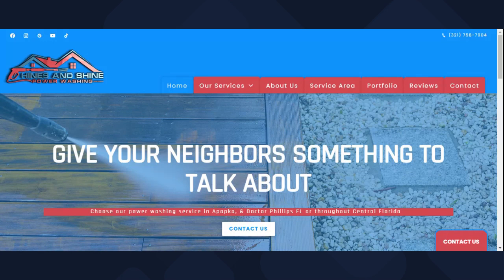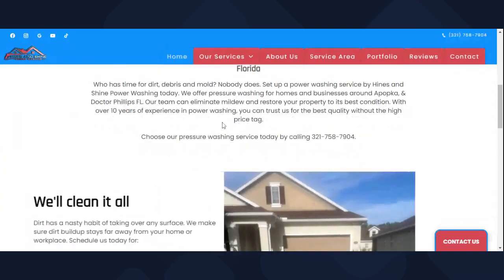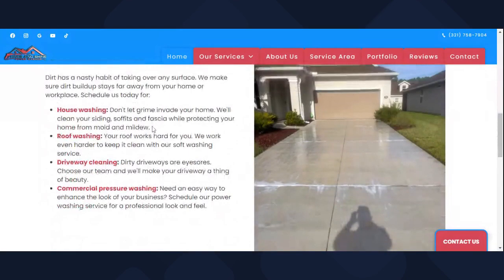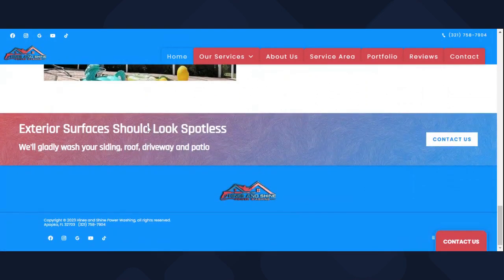The first thing I think is important for a pressure washing website is that it should be simple. My website is simple — you go to heinzandshine.com, you see my logo, my brand, and just a basic-looking website. It's not all over the place. No pop-up stuff everywhere. Just simple. Everything you need right there. These are my colors, I have my colors in it. The homepage just gives you a little overview of all the stuff we do on one single page.